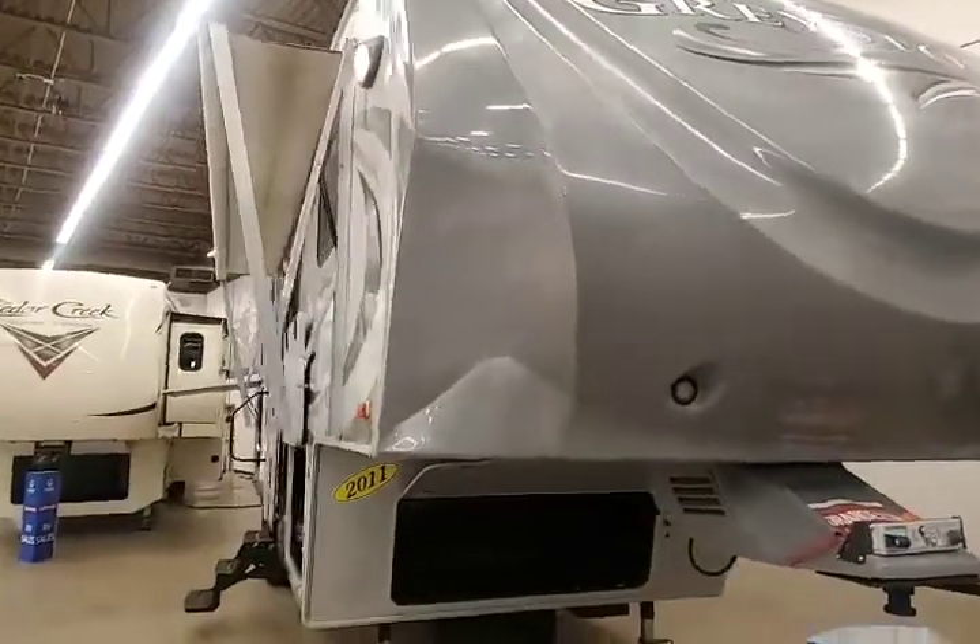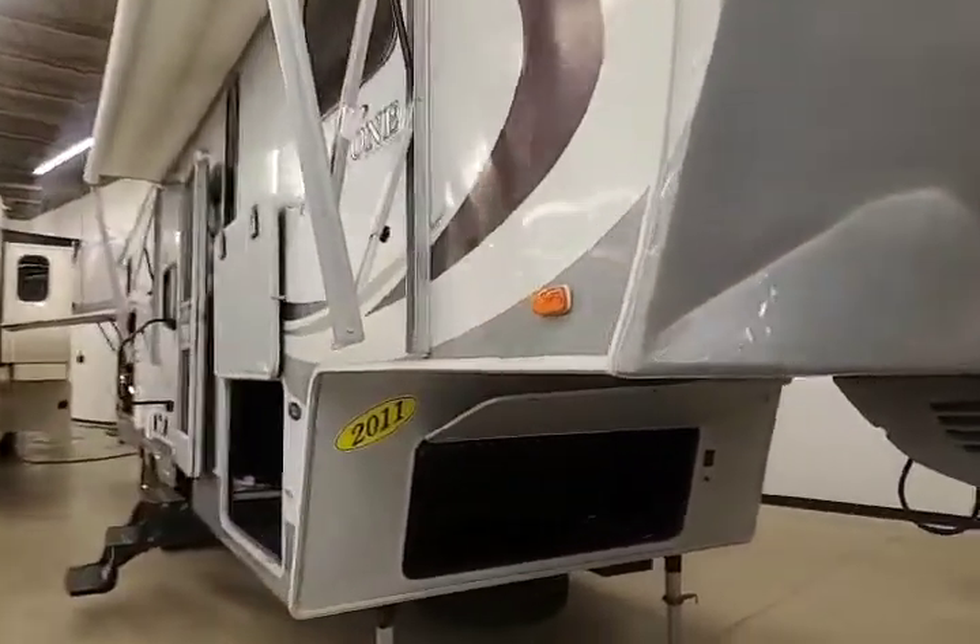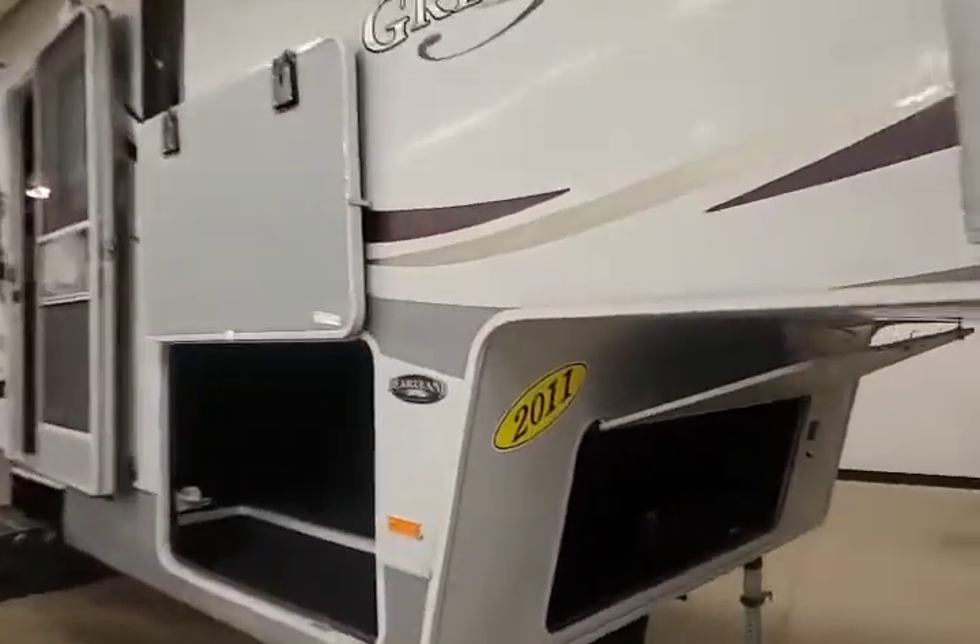Hey, it's Lindsay the Egg Lady here again, RV in Rothschild, Wisconsin. Today I'm going to show you the 2011 Greystone 33CK. As you can see on this beautiful unit, we have a lot of outdoor storage and plenty of pass-through.